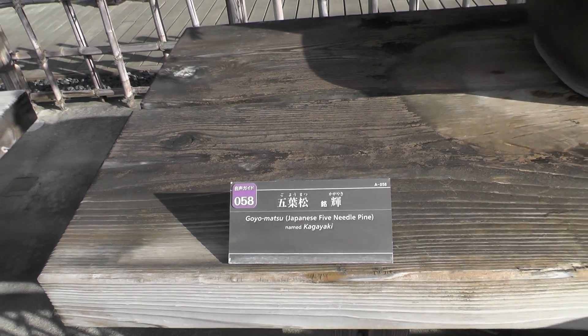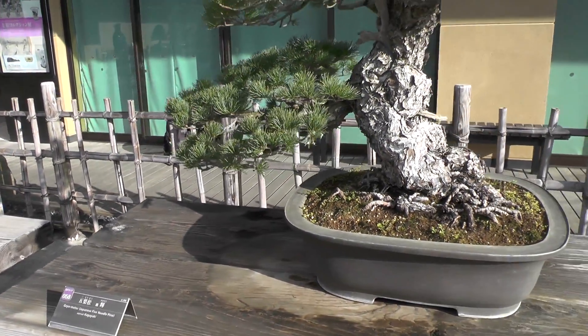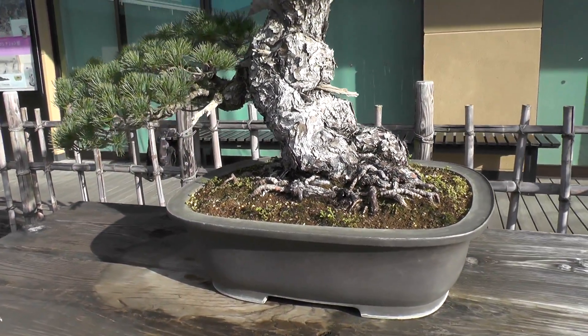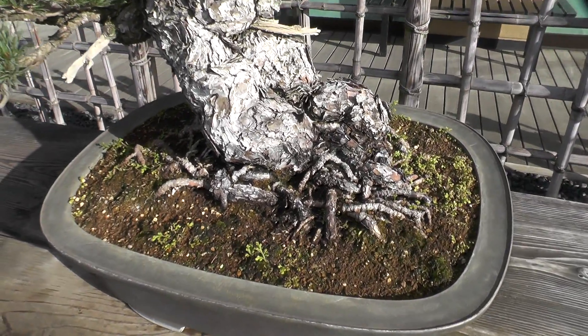The leaves cover only the upper part of the trunk and the end of the lower branch, enabling us to enjoy the impressively twisted mighty trunk. Starting from the root, the aged trunk shows powerful swells here and there, pressing the bark outward.